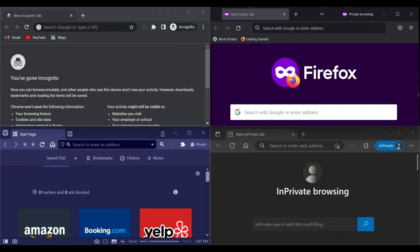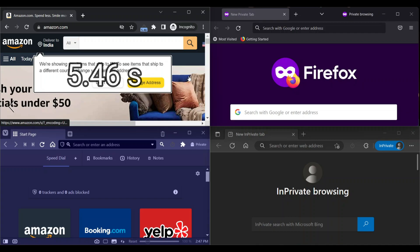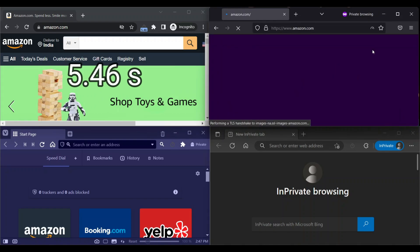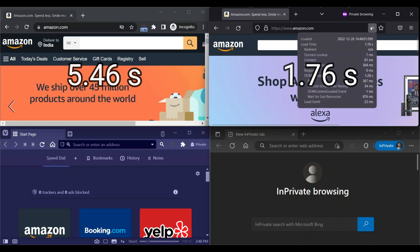Next website is Amazon. Chrome loads in 5.46 seconds, and Firefox loads in 5.11 seconds.